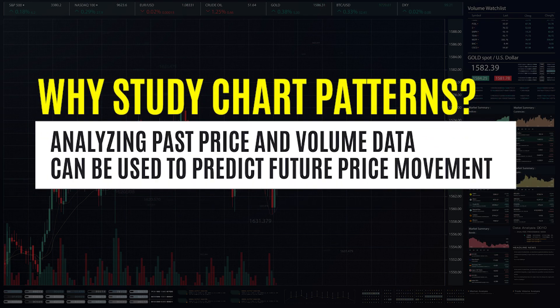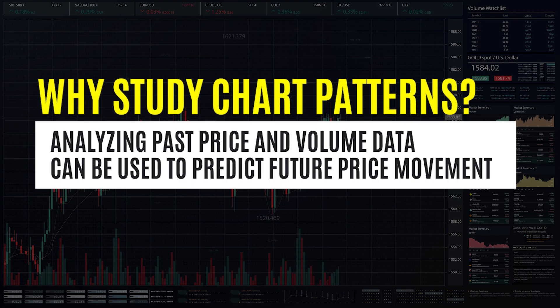Studying patterns in trading involves analyzing historical price and volume data to identify repeating patterns that can be used to predict future price movements. Let's get right into the chart and I'll show you what I noticed four consecutive days in a row.